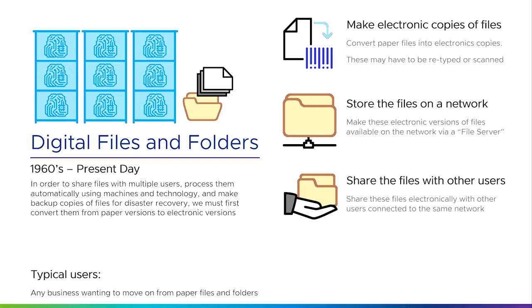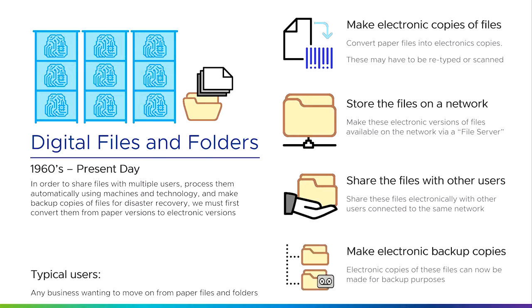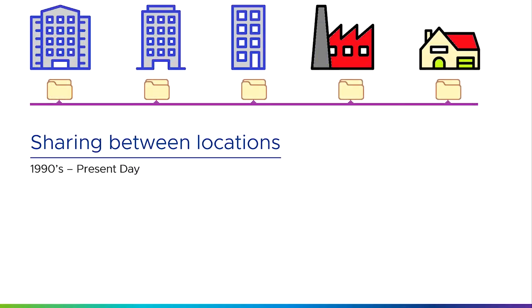Because of this, we can share files with other users. As long as we're on the same network, multiple users have access to the same information at the same time. We're also able to make backup copies of files for disaster recovery or archival purposes, because now an electronic copy can be made just as easily as the original. This means we can share information between locations — whether it's office buildings, a factory, or home workers — so any business with multiple locations or home workers saw the benefit from this.